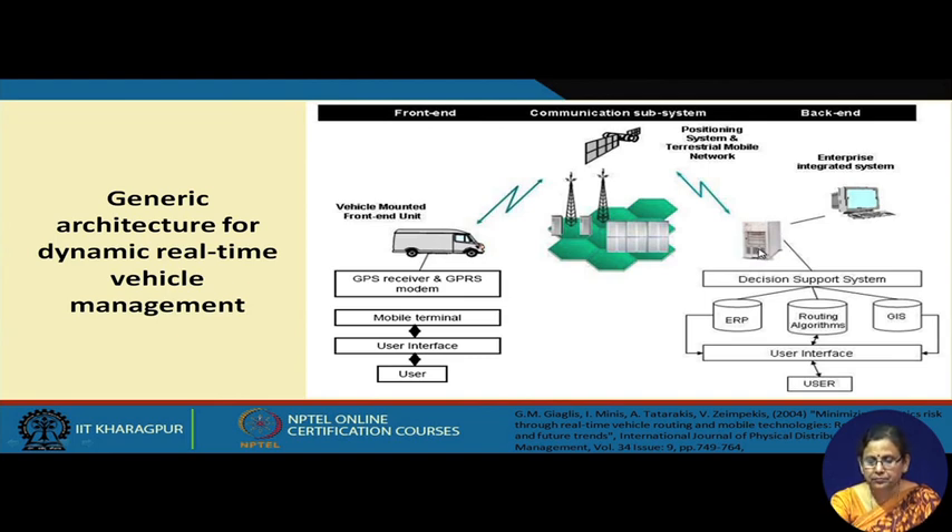Once you have this data, you can run any kind of decision support module to provide instructions to the vehicle driver and send it back through the mobile network back to the driver. The driver, through their user interface mounted on the vehicle, will receive these instructions and work accordingly.